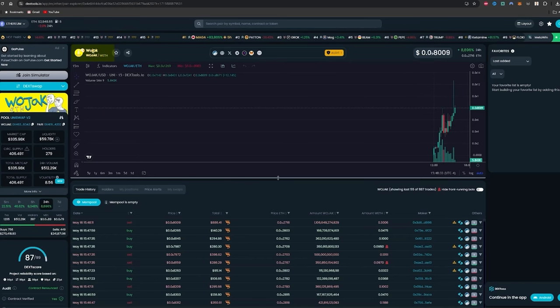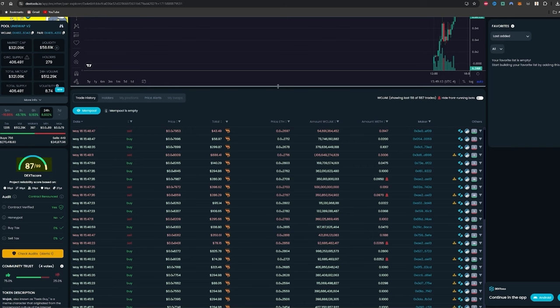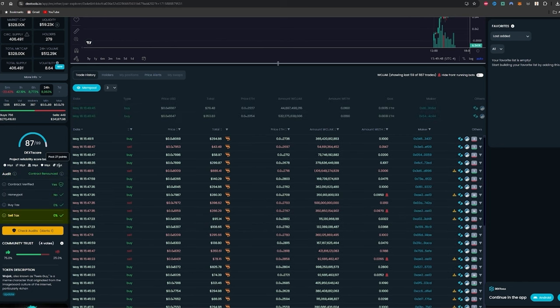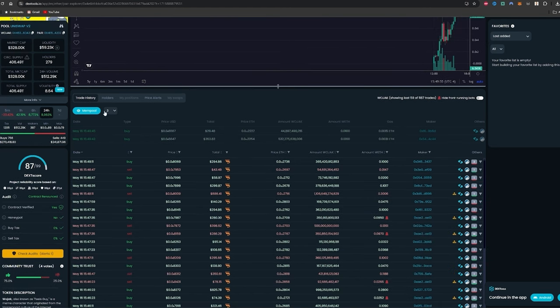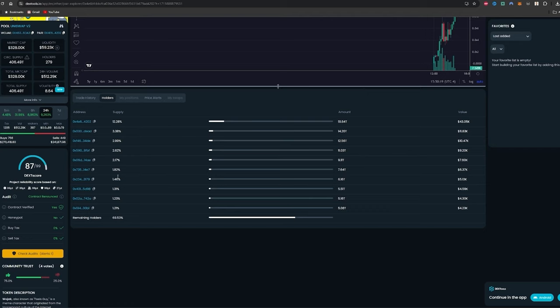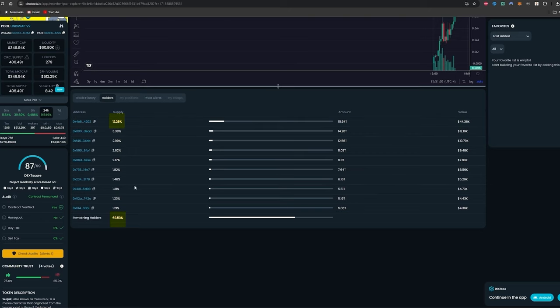Sometimes you'll see coins like Wojak with a score of something like 87 out of 99. The contract may be renounced, verified, not a honeypot, with no sales taxes — however, it loses 27 points because one holder holds over 12% of all tokens in circulation. That is always a red flag. When looking at top holders, you never want to see any single holder with over 5% of the supply. And as a rule of thumb, you don't want to see the top 10 holders with over 30% of the supply. Those are both red flags, and this project breaks both of those rules.